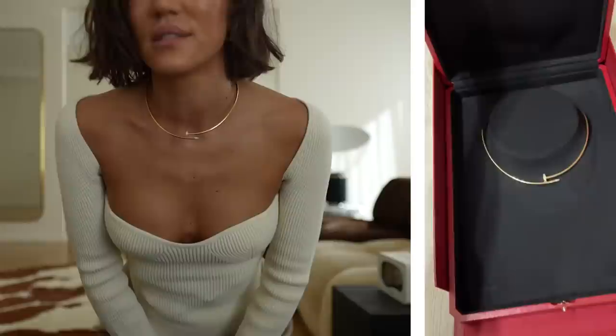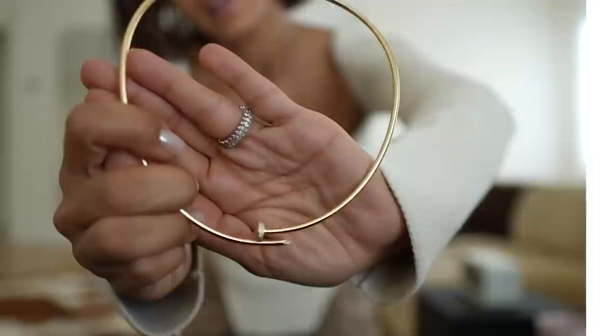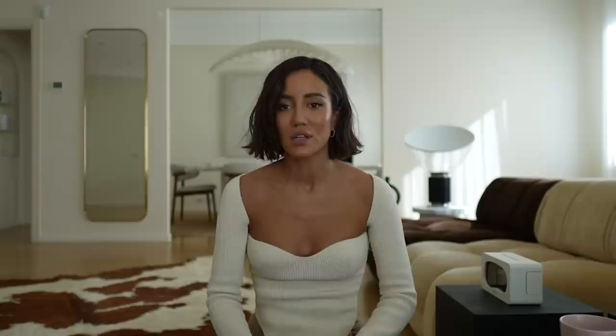Another necklace I've never done an unboxing for is the Juste un Clou necklace. It's the classic design and mine has some diamonds in the front. I really love the lighter version of it — it's not too in your face. I also have my Clash earrings in my ears right now. They are perhaps my favorite hoops I own — I really love the Clash collection.